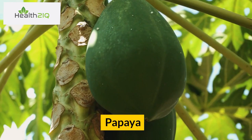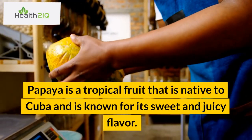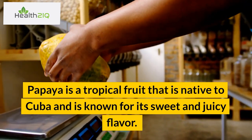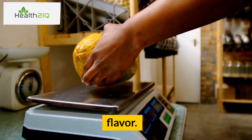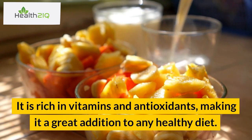Number 4: Papaya. Papaya is a tropical fruit that is native to Cuba and is known for its sweet and juicy flavor. It is rich in vitamins and antioxidants, making it a great addition to any healthy diet.